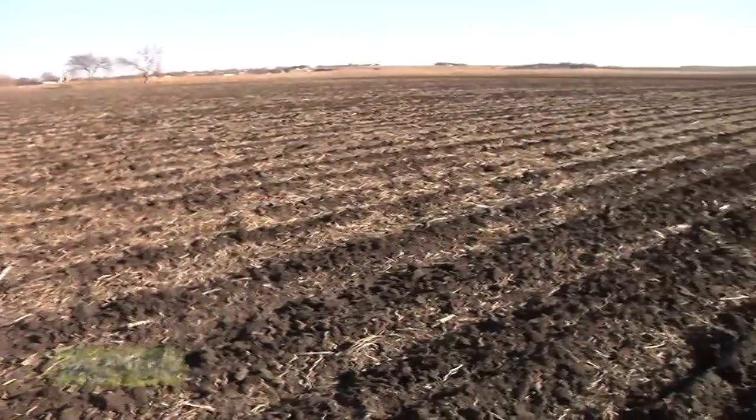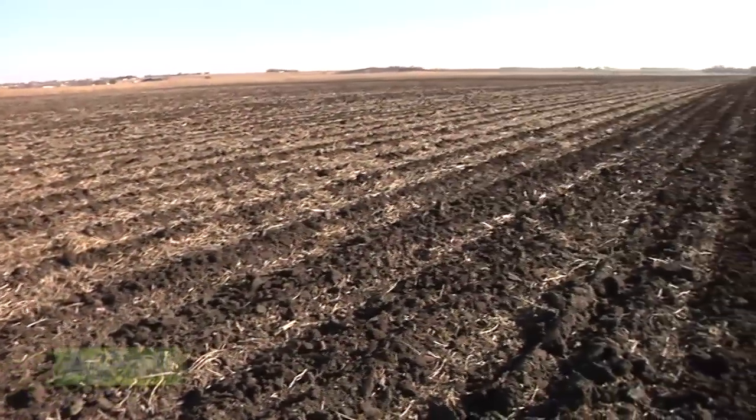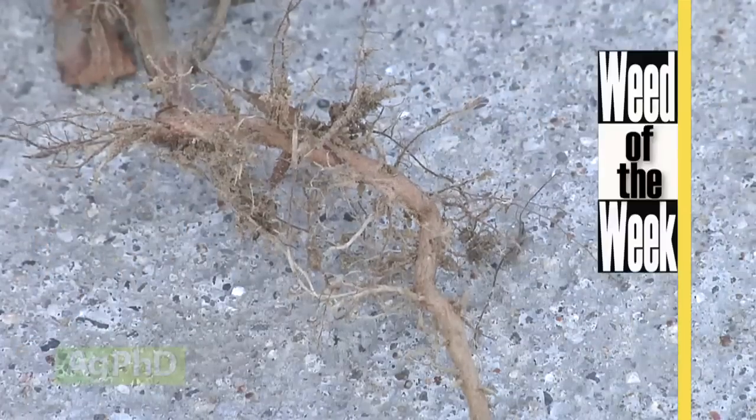Another real important thing if a farmer wants to be successful is controlling our Weed of the Week. Can you identify this week's weed?